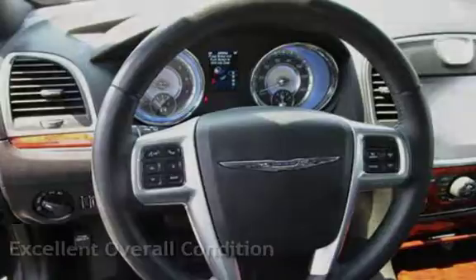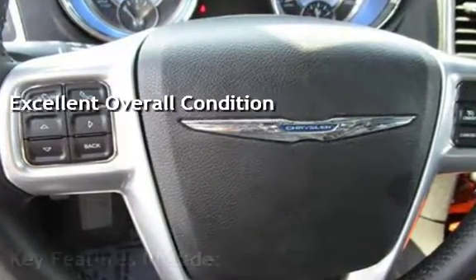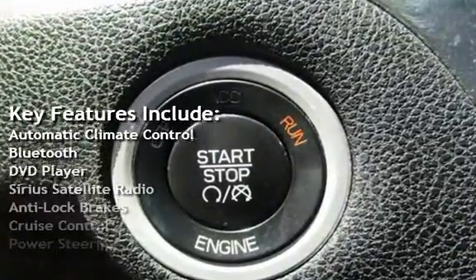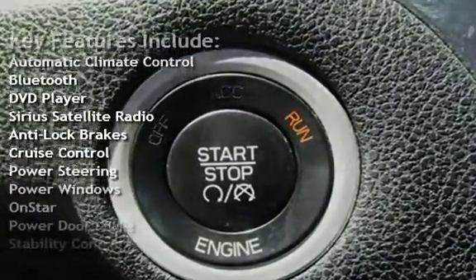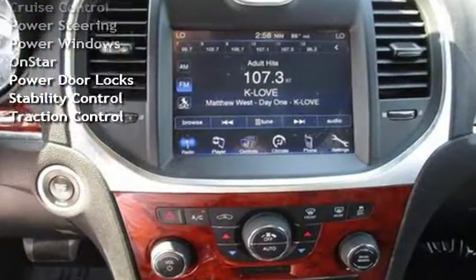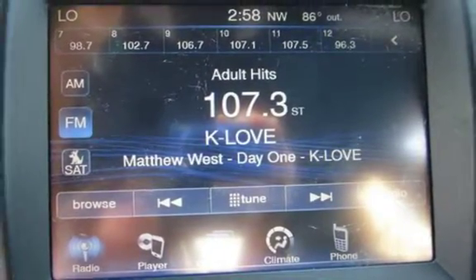This vehicle is in excellent overall condition. Key features include automatic climate control, Bluetooth, DVD player, Sirius satellite radio, anti-lock brakes, cruise control, power steering, power windows, remote start, power door locks, stability control, and traction control.